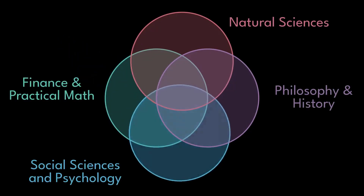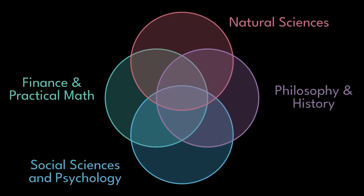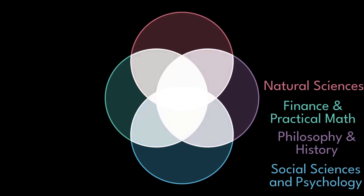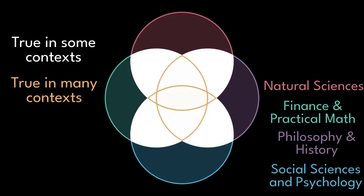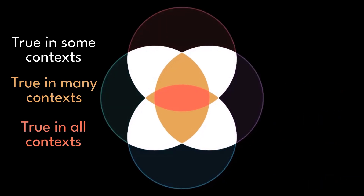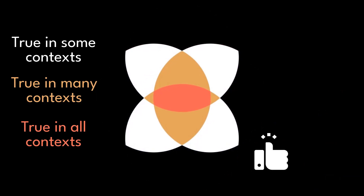I'm a new YouTube channel that will be doing original videos at the intersection of science, philosophy, psychology, and math. I like to blend these topics because the deepest truths are expressed in multiple ways and across many contexts. Please give this video a like if you enjoyed it, and make sure you subscribe to my channel.